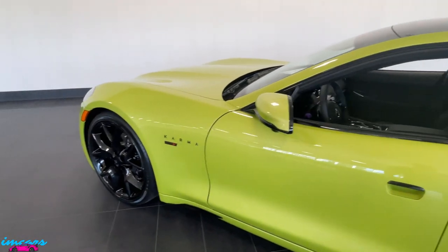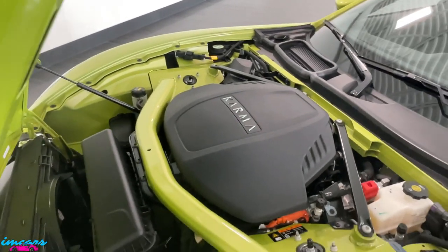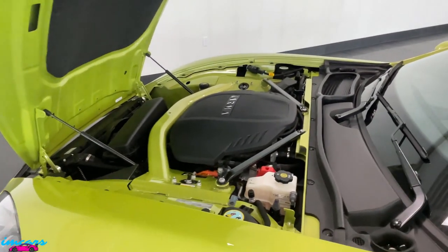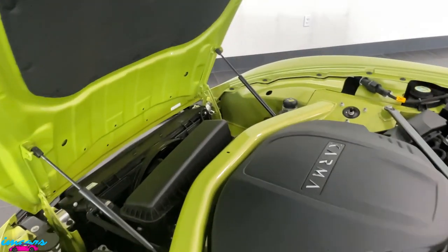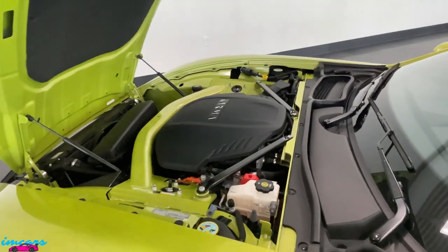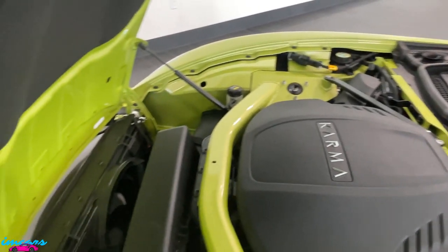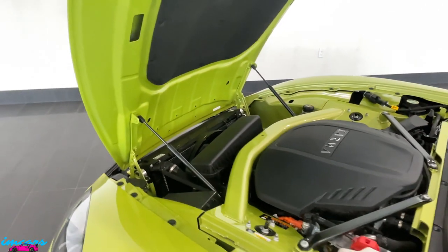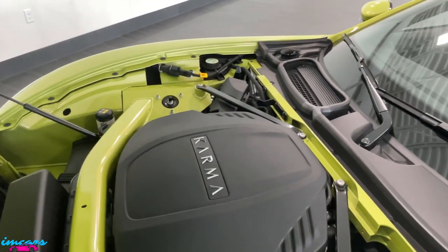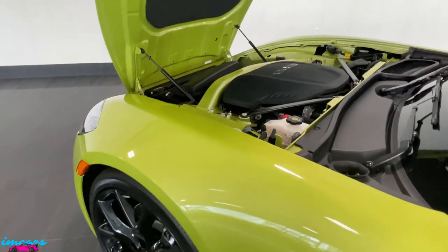The Karma GS6 Sport is powered by a 1.5-liter turbocharged three-cylinder gas generator motor. That, in conjunction, powers the twin electric rear-drive motors that give this car 536 horsepower and 550 foot-pounds of torque. Those numbers will propel this car from 0 to 60 miles per hour in 3.9 seconds. Let's go ahead and start this car up and give you a short driving clip.